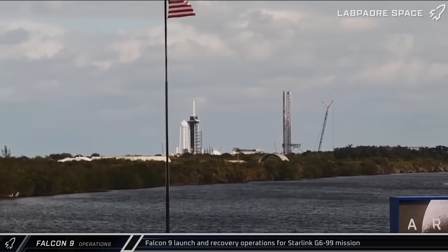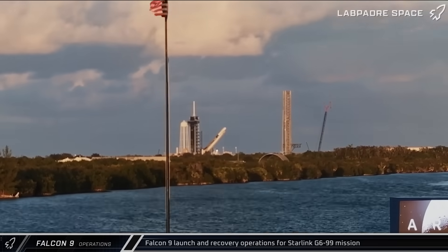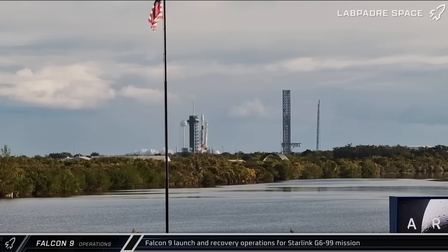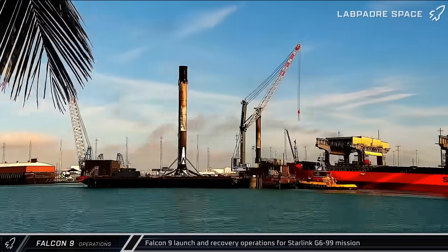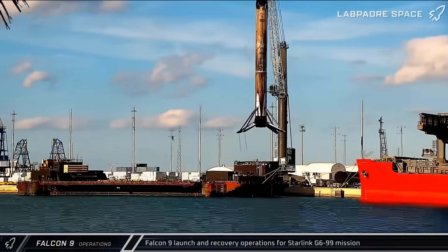About 12 hours after that launch, Falcon 9 Booster 1094 was rolled out to the pad at historic Launch Complex 39A and raised vertical. On Wednesday morning, the rocket launched the 3rd Starlink mission of the week, carrying another 29 Starlink satellites to low Earth orbit. As we've come to expect, the first stage and fairing halves were successfully recovered and returned to port.